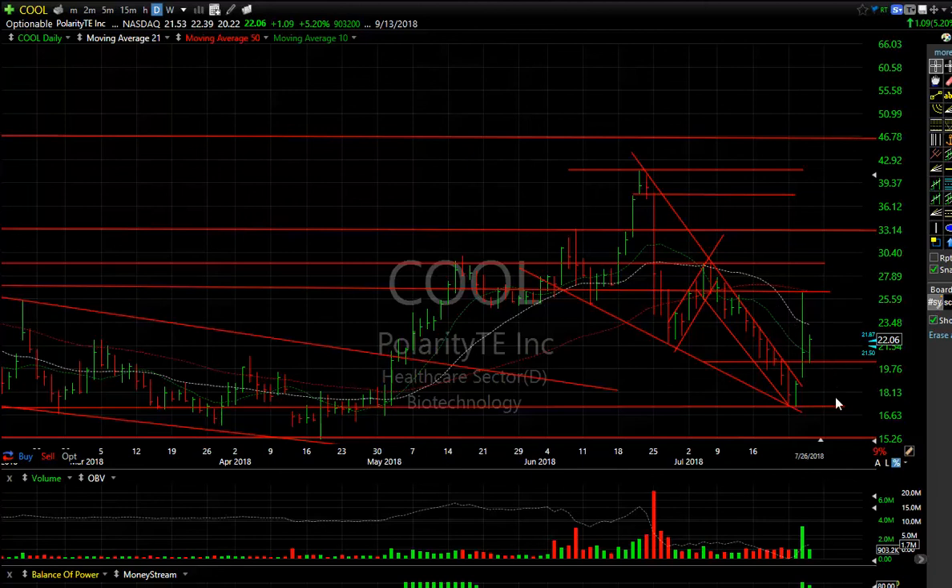COOL had a big reversal — it's up three days in a row now. Pulled back, consolidated, closed positively by $1.09 or 5.2%. I'm looking for the stock to make a move at 25 to 25 and a half area, then we'll see what it does beyond that. It's possible that the big three-wave corrective falling wedge is done.